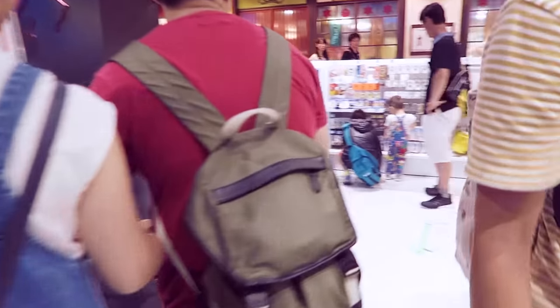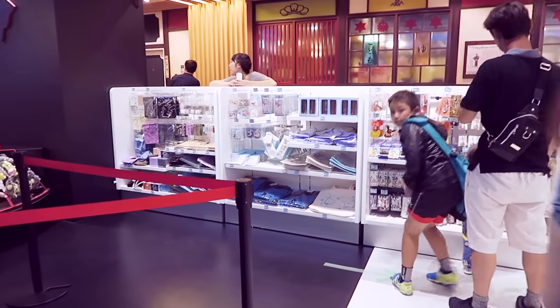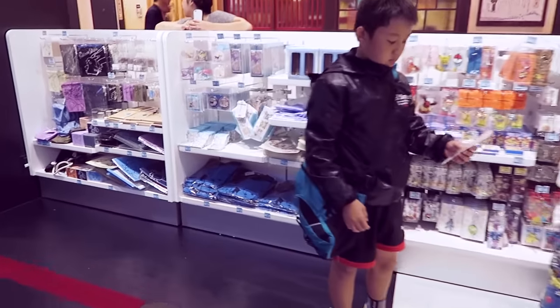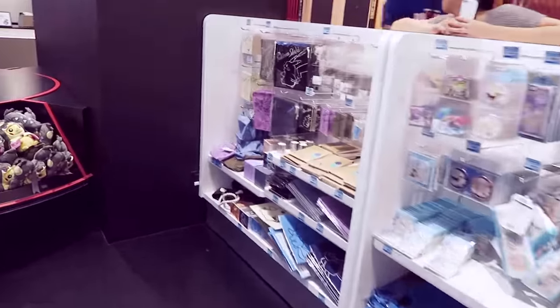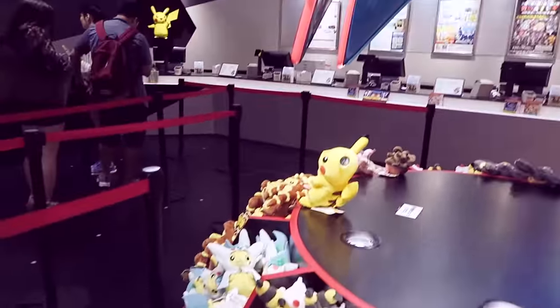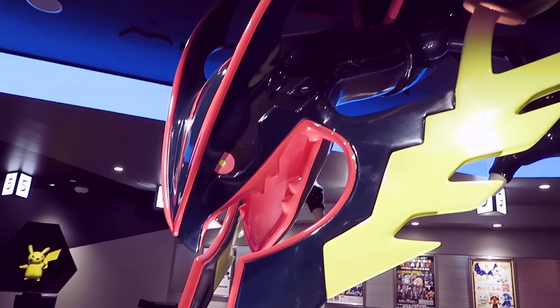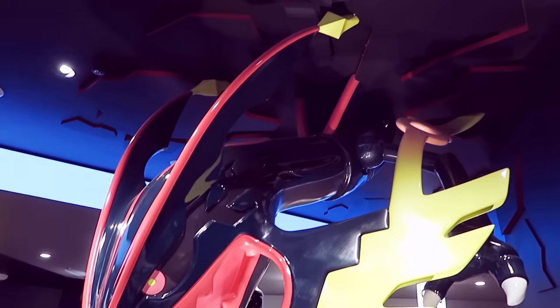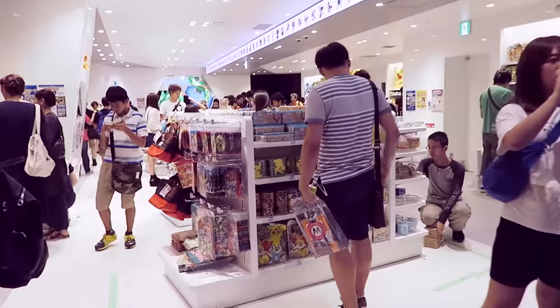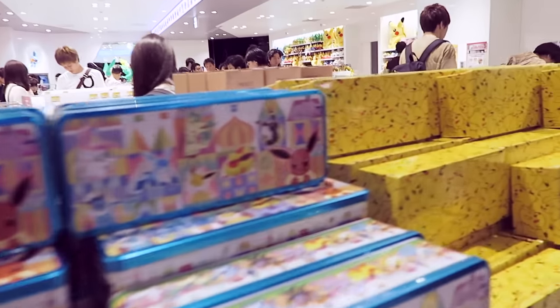This is the till area. We have some plushies down here, and then there's this awesome head of Shiny Mega Rayquaza — it's absolutely massive, crashing through the ceiling. Awesome cookie tins over here too.